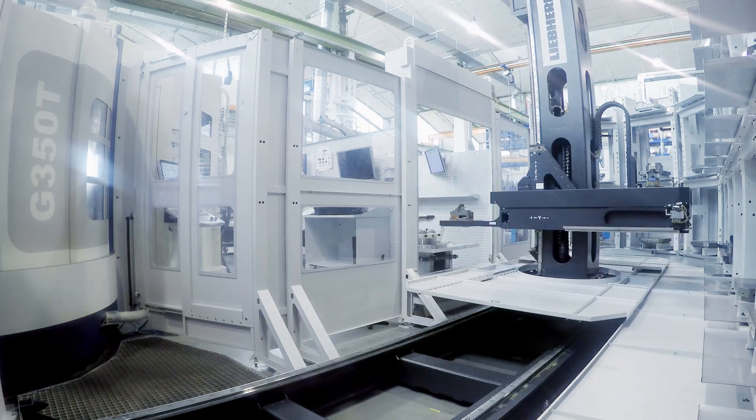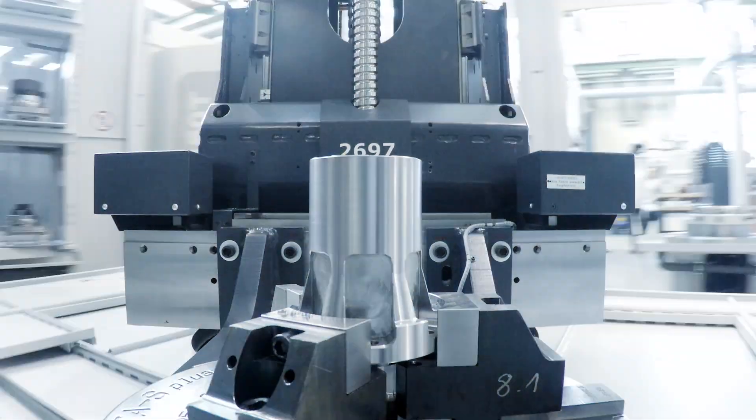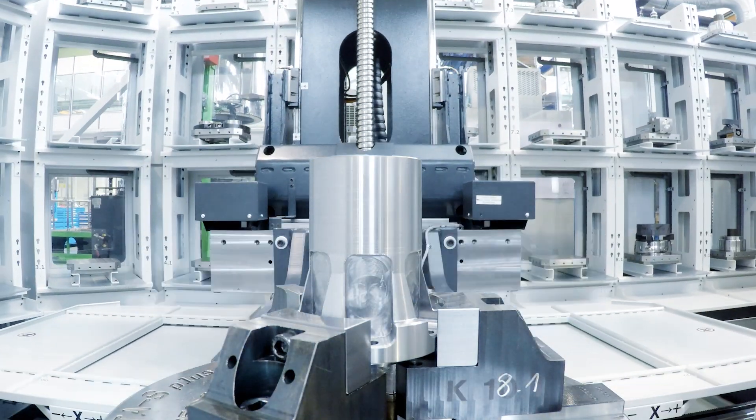Therefore, continuous production is guaranteed even during machine downtime such as maintenance or service of a single machine.